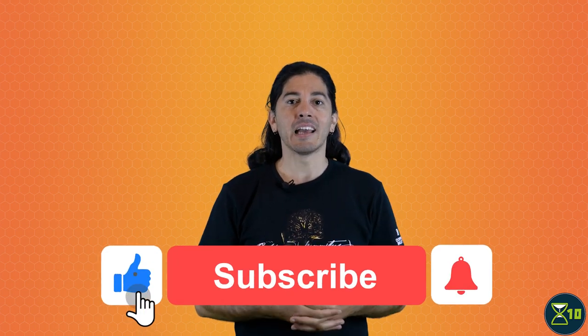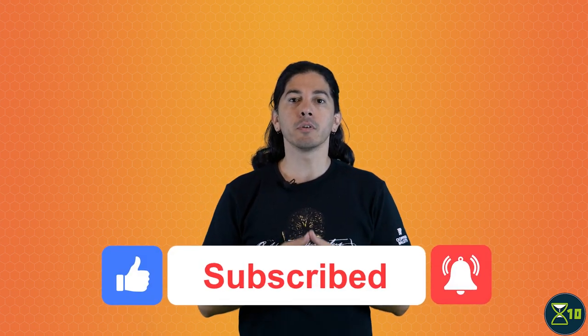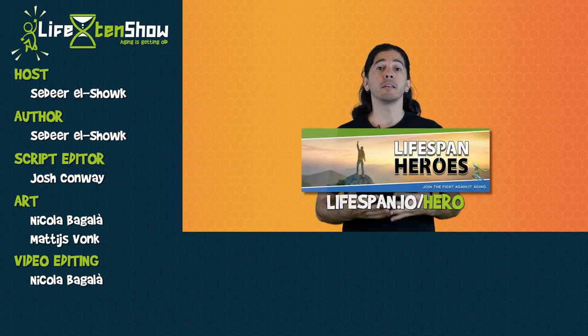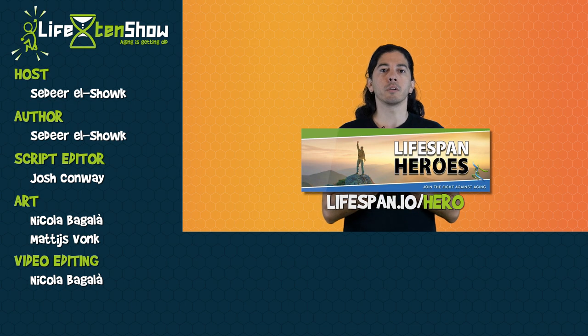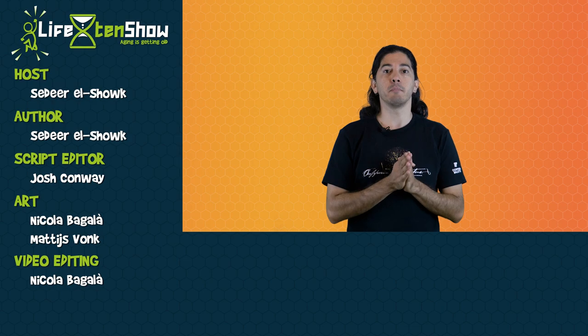That's it for our overview of caloric restriction and aging. Check in again next time to learn about intermittent fasting. If you'd like to get notified about that and stay on top of new X10 videos, subscribe to our channel and remember to click the bell icon. You can also like the video and share it with your friends if you learned something new. And finally, a big thanks to the Lifespan heroes who make this show possible through their crowdfunding support. If you'd like to become a Lifespan hero to support X10 and Lifespan.io, head over to Lifespan.io/hero and make a pledge.